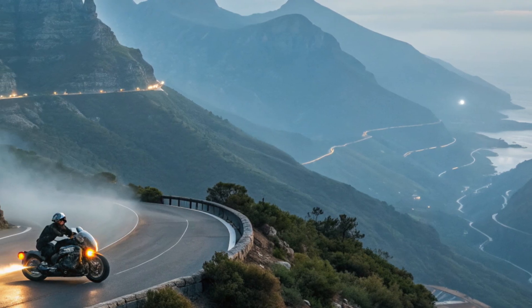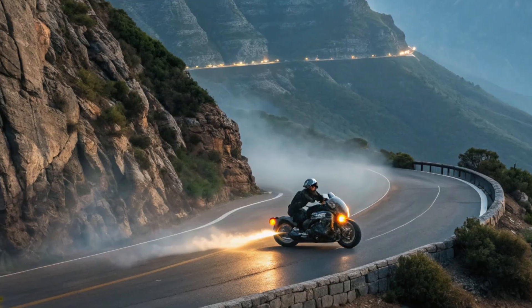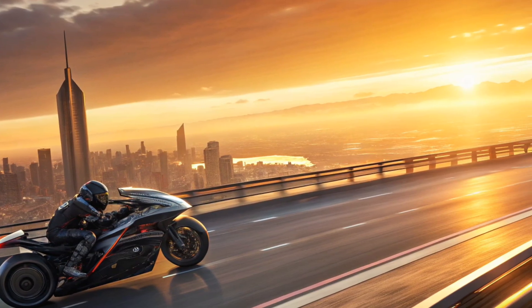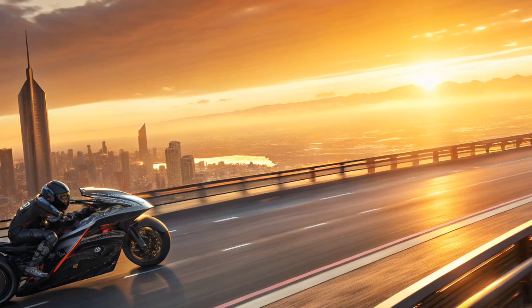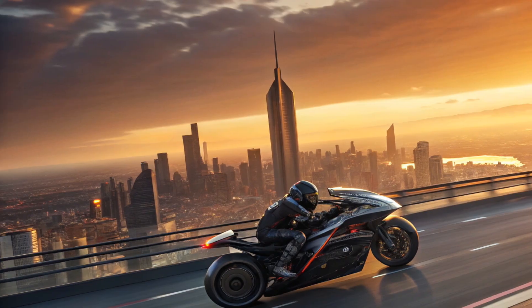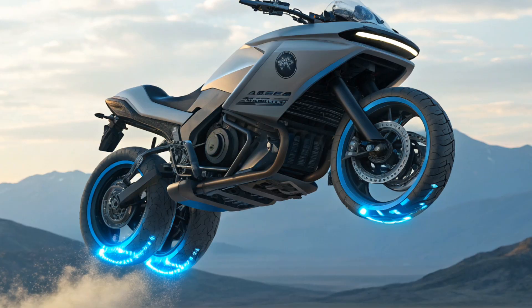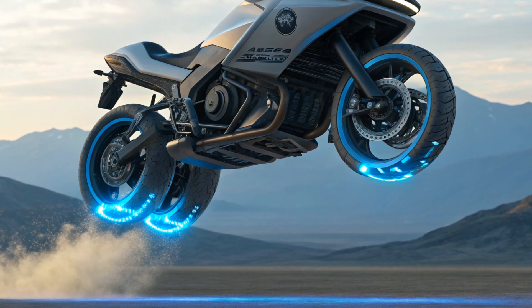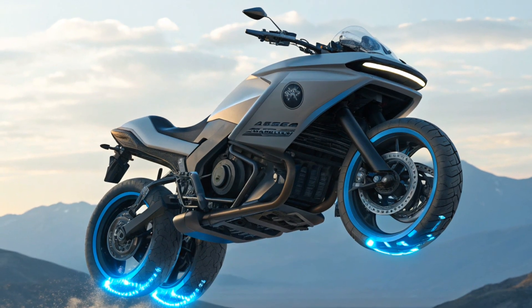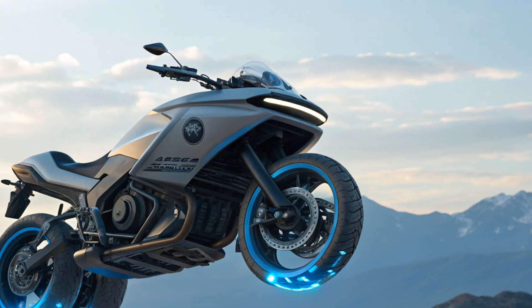Performance. The hover motorcycle is powered by a hybrid magnetic propulsion system, combining electric turbines and superconducting magnets. This allows the bike to hover at heights of 0.5 to 1.5 meters above ground, with stability ensured by advanced gyroscopic balancing. It delivers the equivalent of 250 horsepower, enabling acceleration from 0 to 100 kilometers per hour in under 3 seconds. The top speed is projected to be around 300 kilometers per hour (186 miles per hour), making it one of the fastest personal hover vehicles ever developed. Multiple ride modes are available: eco for city cruising, sport for adrenaline-packed speed, and hover plus for higher altitude performance.